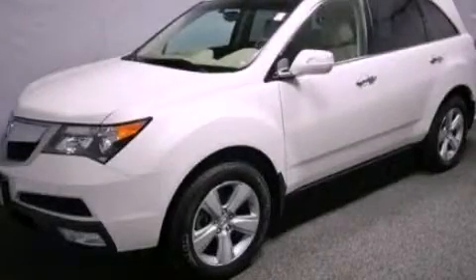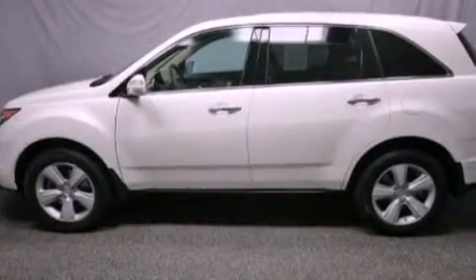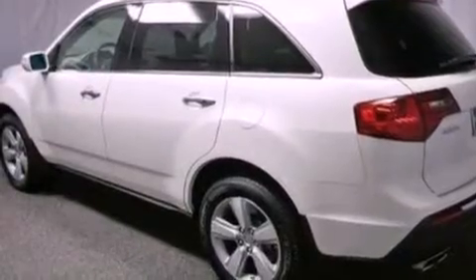This is a certified pre-owned 2010 Acura MDX, a car-like ride in space like an SUV. It has a 3.7-liter six-cylinder engine and an automatic transmission.